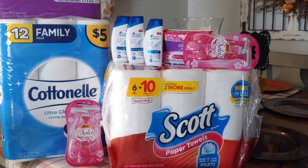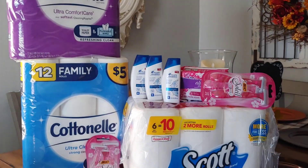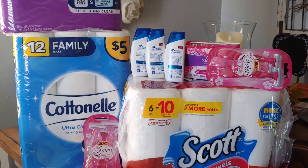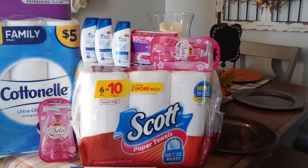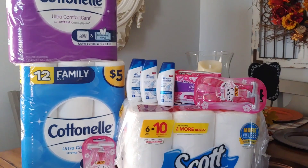I finally made it home and I've got all my transactions. I did three, but it didn't go so well. This is the one I made a mistake on — I didn't take into account the $3 instant savings that was going to come off, so I should have added something else to take advantage of that $3 instantly. However, it still worked out in my favor.